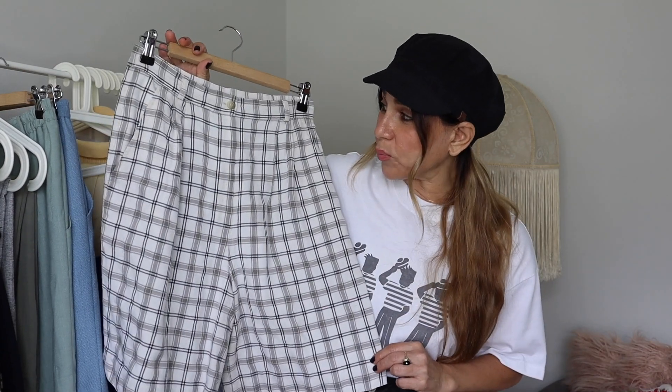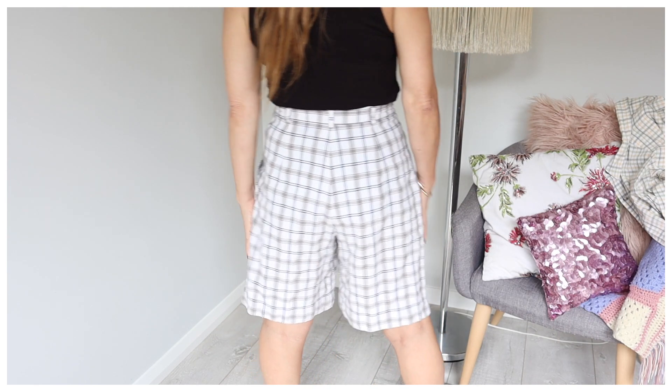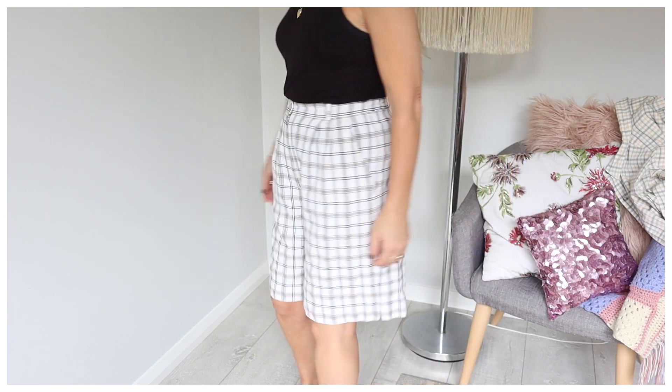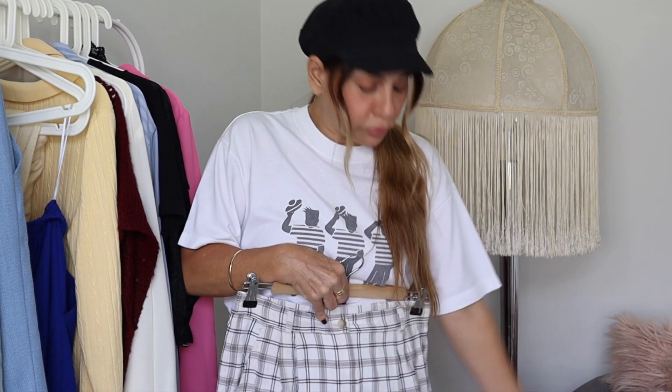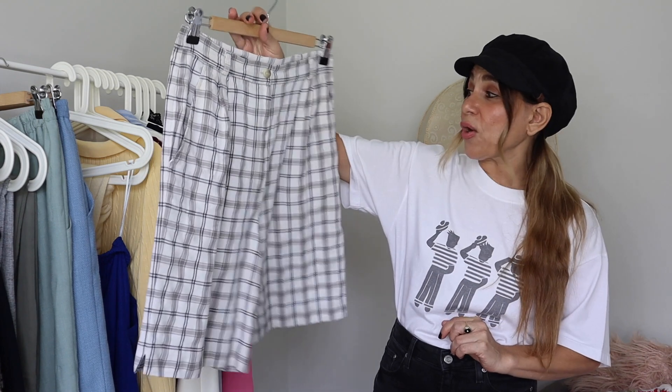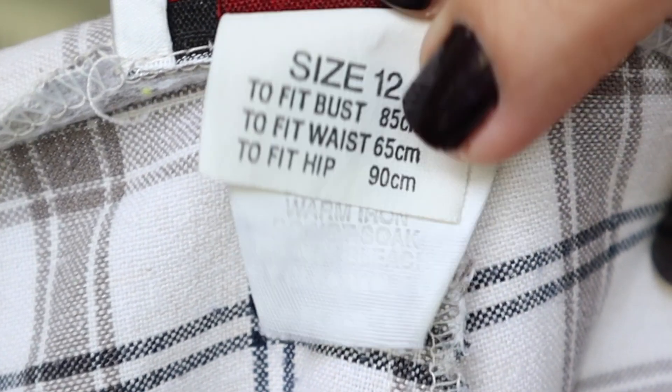The next pair are these plaid ones — when I saw them I just fell in love. I tried them on; they were eight or nine dollars at Red Cross. They fit me and I bought them without question. I've thrifted many plaid shorts that didn't feel right, but these ones felt right — not too out there. I'd even wear them with this t-shirt: everything's in the same color family, a real tonal look with white trainers or loafers. These are by Toronto Australia, size 12, but they fit me to perfection like an 8–10.